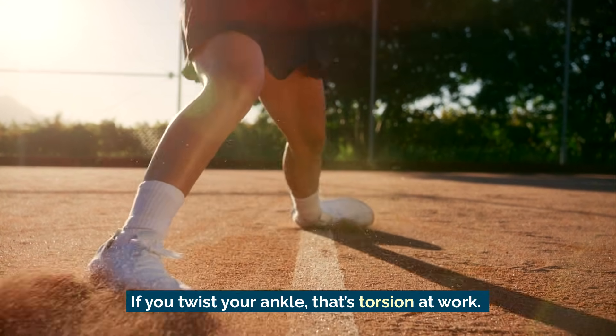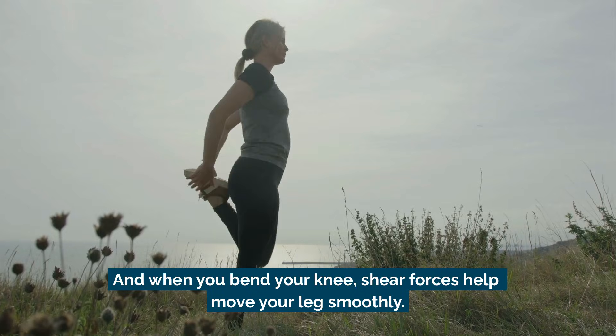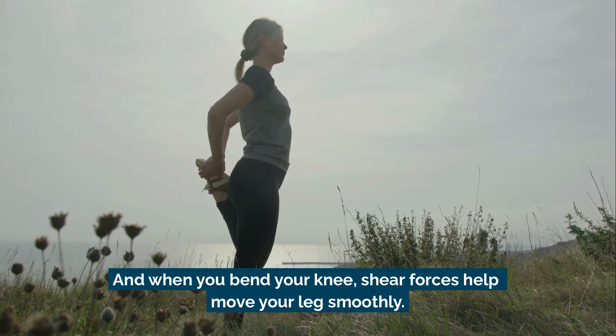If you twist your ankle, that's torsion at work. And when you bend your knee, shear forces help move your legs smoothly.